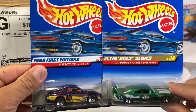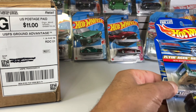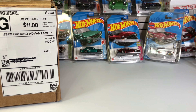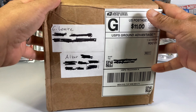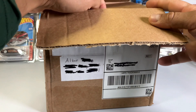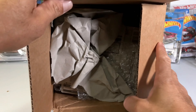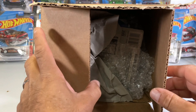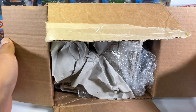All right, now let's go with Chris from Hunting Hot Wheels International. Remember, I won second place in November's giveaway, and plus we did a little trade. So let's see what we have.